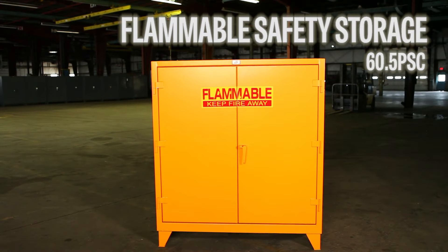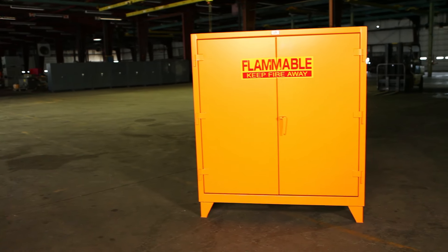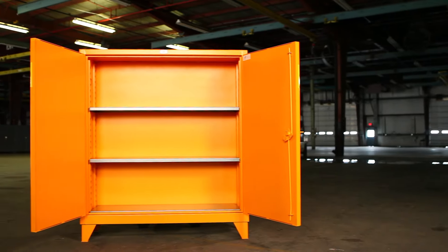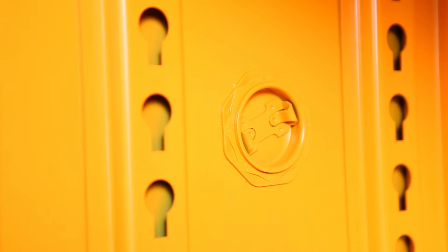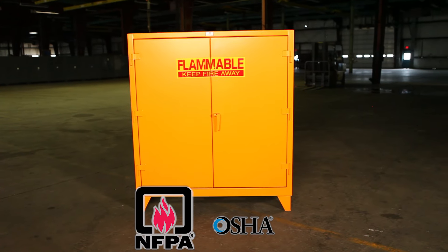The Flammable Safety Storage 60.5 PSC is an all-welded cabinet featuring a double-wall design for added safety for storing your flammable goods. Stronghold Flammable Liquid Storage Cabinets have quality construction throughout and are manufactured to the National Fire Protection Association and Combustible Liquid Code No. 30, exceeding OSHA requirements.